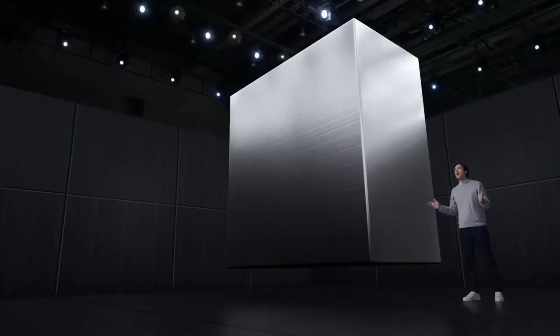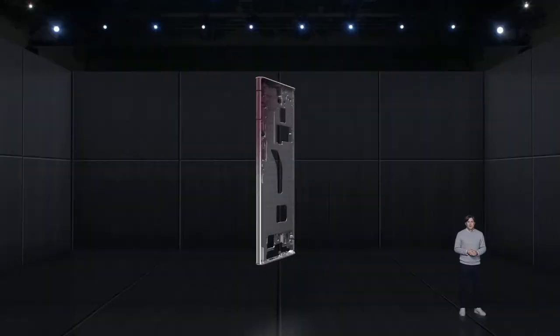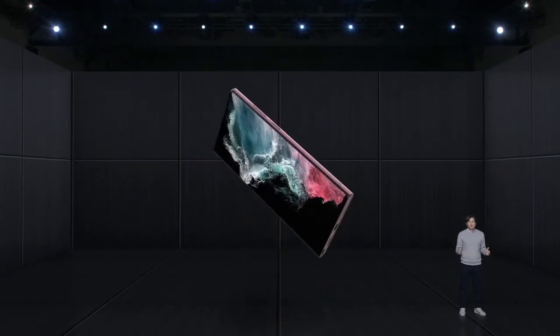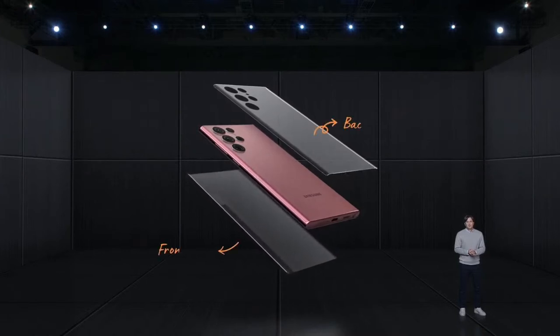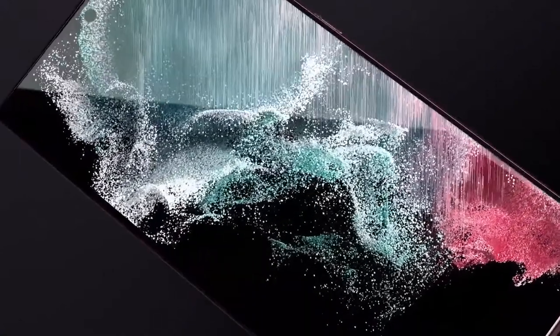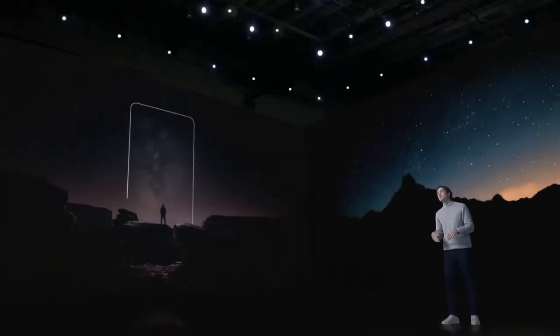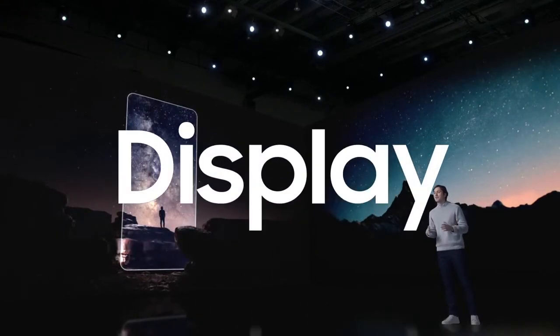From the seamless design to the embedded S-Pen, we used our highest quality materials to create the Galaxy S22 series, including our strongest armor aluminum frame yet and Corning Gorilla Glass Victus Plus. Gorilla Glass Victus Plus is on both the front and back of the device and is currently exclusive to the Galaxy S22 series. These materials protect the device, including the most frequently used part of any smartphone — the display.